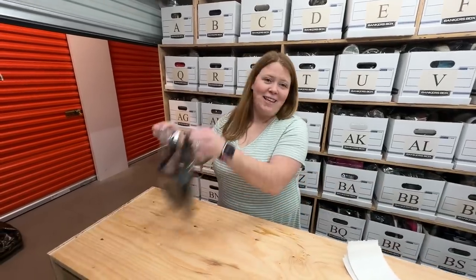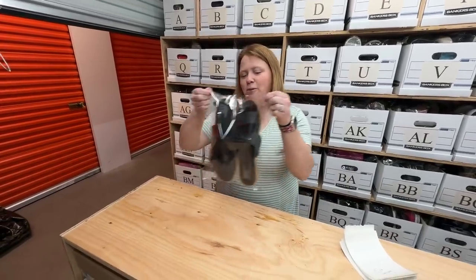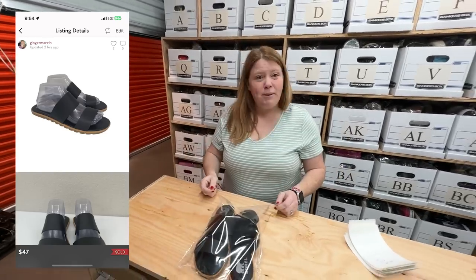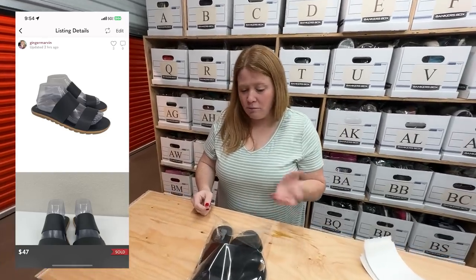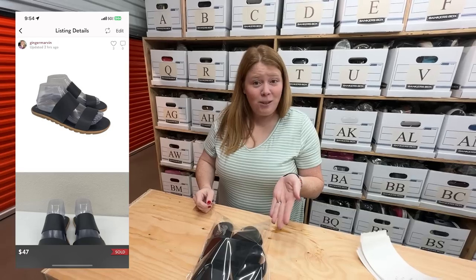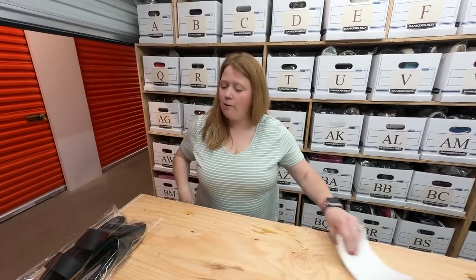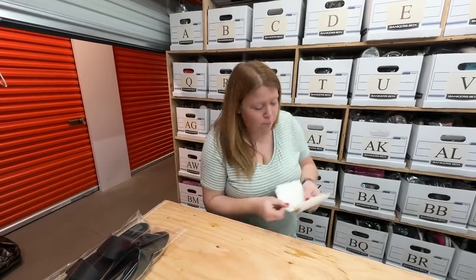There was one thing at the house I just wanted to show you, which was the Sorrel sandals. I just listed them, I think maybe Saturday, and they sold already for $47 with discount shipping on Posh — someone accepted their Posh offer that went out. I bought those for $12.99, so nice profit.